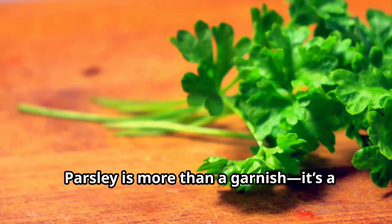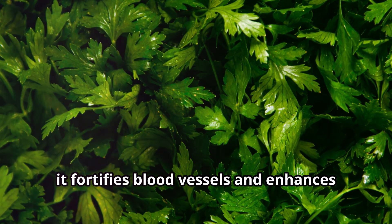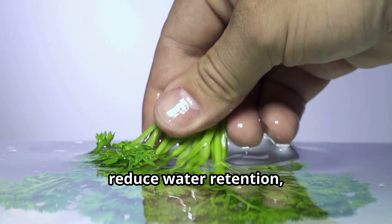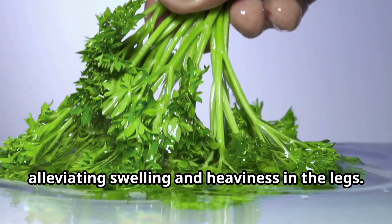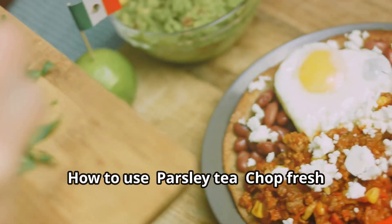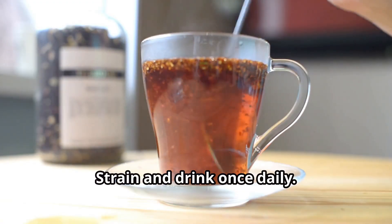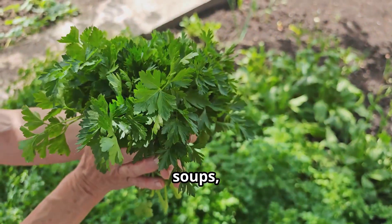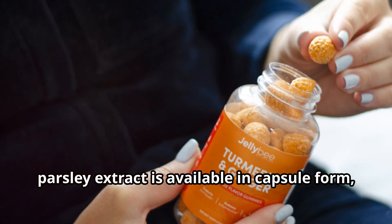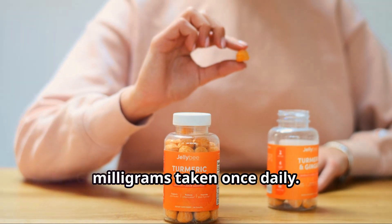Parsley is more than a garnish — it's a powerhouse for circulation. Rich in vitamins C, K, and iron, it fortifies blood vessels and enhances blood flow. Its natural diuretic properties help reduce water retention, alleviating swelling and heaviness in the legs. How to use: Chop fresh parsley leaves and steep in boiling water for 5 to 7 minutes, strain and drink once daily. Fresh parsley can also be added to salads, soups, or smoothies. For supplement lovers, parsley extract is available in capsule form with a common dosage of 500 milligrams taken once daily.